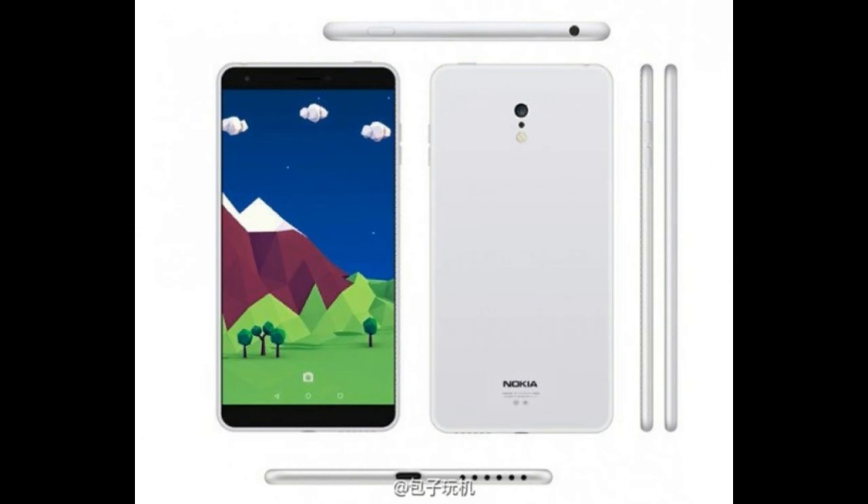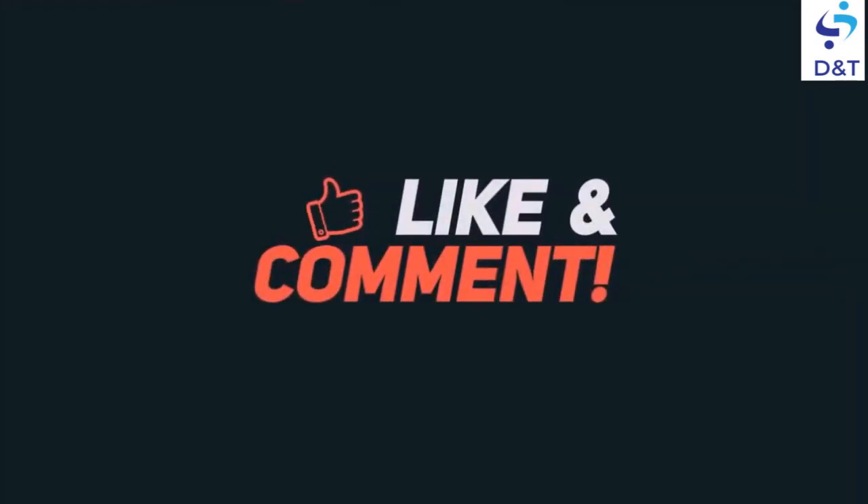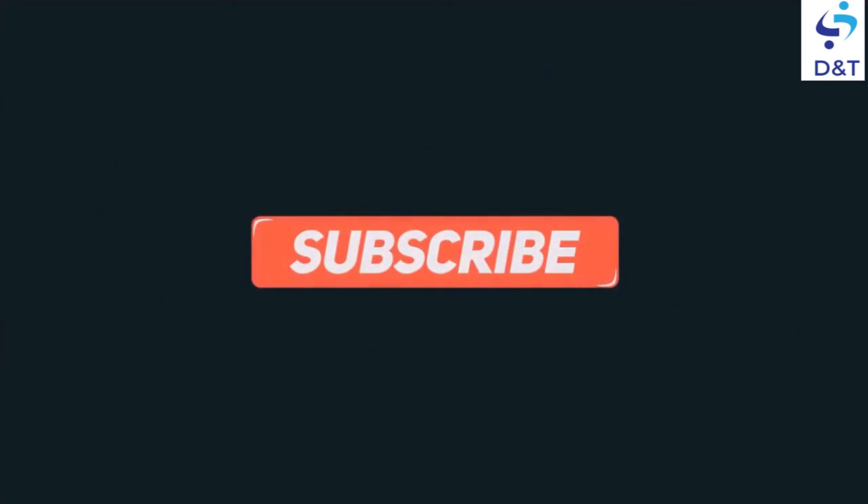So that's it, thanks for watching this video. Hit the like button and don't forget to subscribe to our channel. Thanks once again.